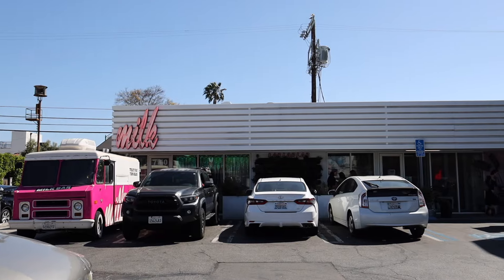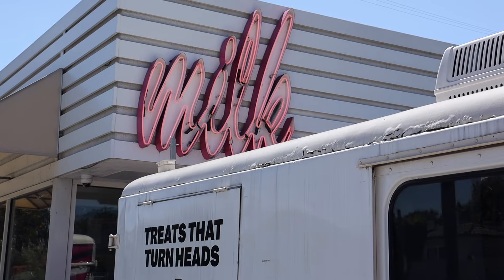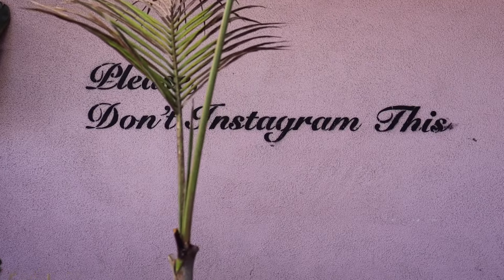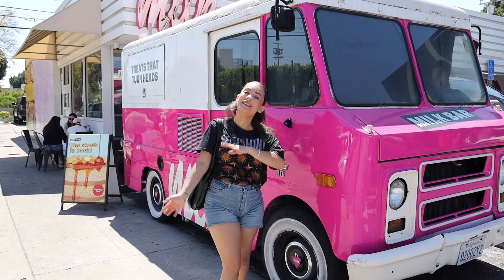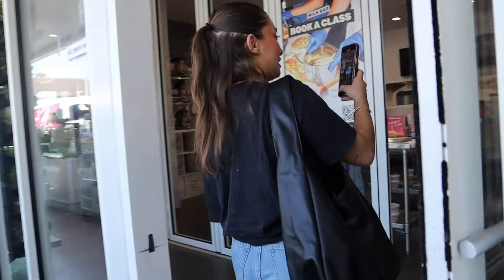We are here at the Milk Bar about to go in to celebrate Tower 28's birthday! I'm so excited — I've actually never been to the Milk Bar but I love their cookies. Let's go in — oh my god, how cute is this!